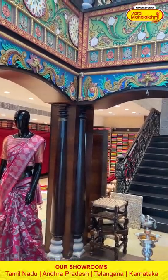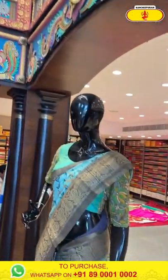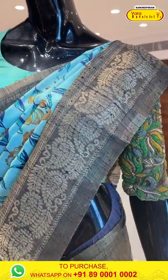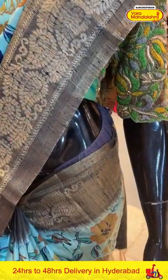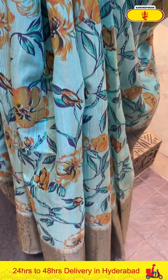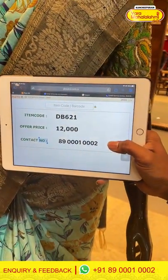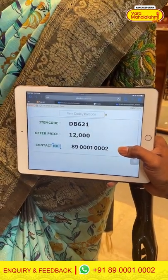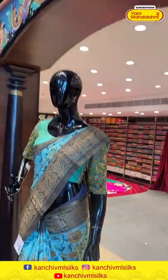Moving on to the third mannequin in a beautiful sky blue combination. The body has a man-ki floral and leaf zari. The border has paisleys with florals and leaves. The pallu is a brocade pallu and the blouse is contrast. The code is DB621 and the price is ₹12,000. Take a screenshot and ping us on 89001002.